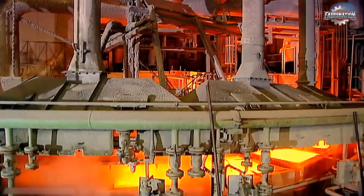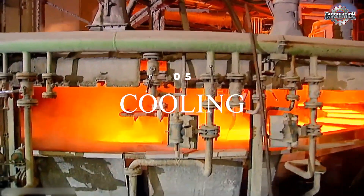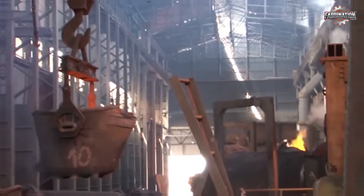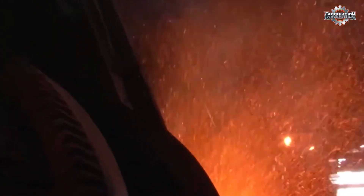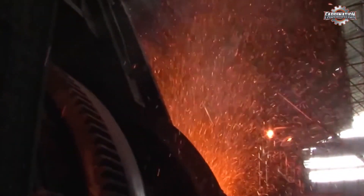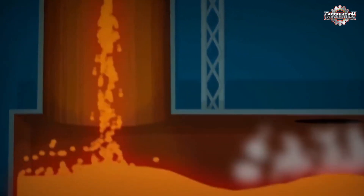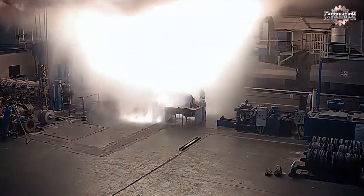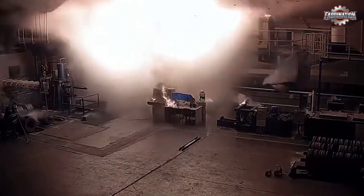Once the copper is fully melted and refined, it's poured into molds to cool. This step is quick but also dangerous, because splashes of molten copper can cause severe injuries. From a distance, the process looks efficient — but behind the scenes, it's full of health hazards and safety shortcuts that put workers at serious risk.